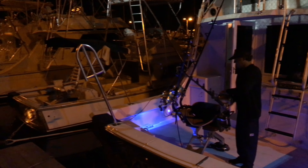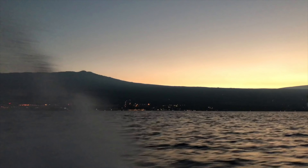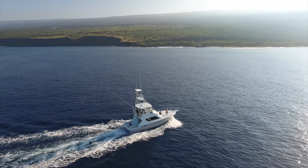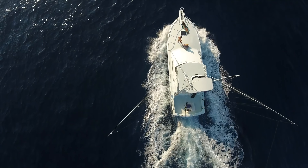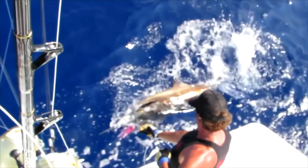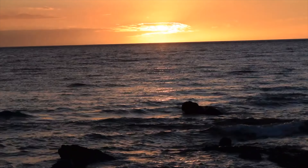And this is marlin fishing at sunrise out of Honokōhau Harbor. Out past Kealakekua Bay — there's the fight, landing the marlin. And that's Kona.